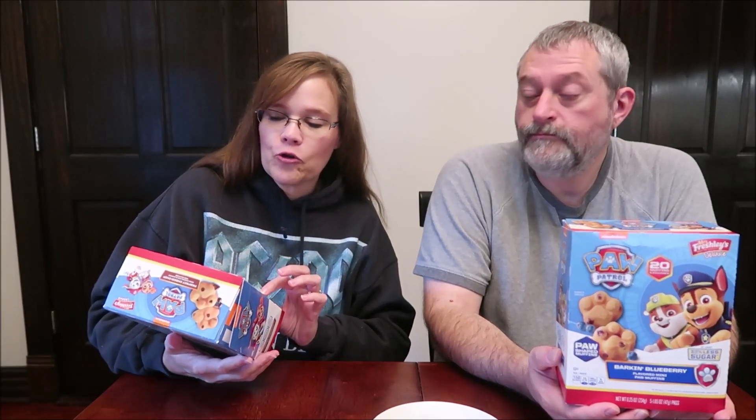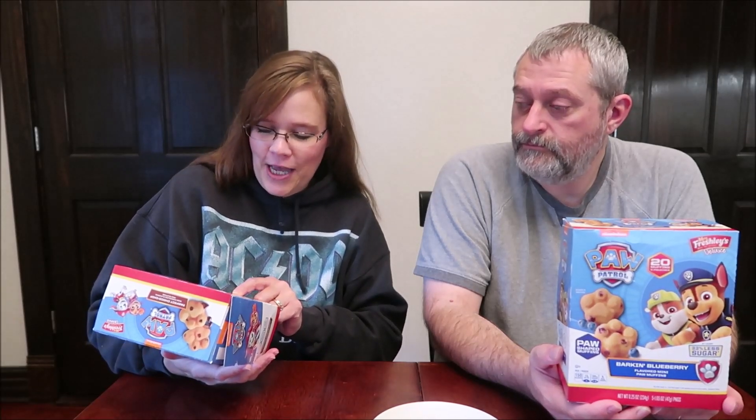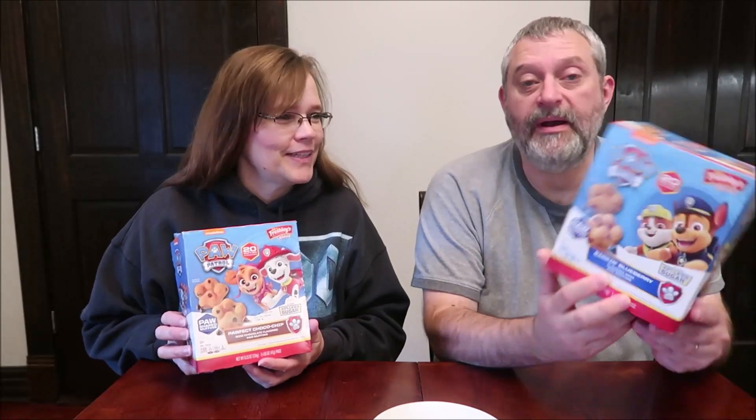Today, Kevin and I are going to be trying some Mrs. Freshly's Deluxe Paw Patrol Muffins. These are the Pawfect Choco Chip, and I have the Barkin Blueberry. They were $2.98 at Walmart.